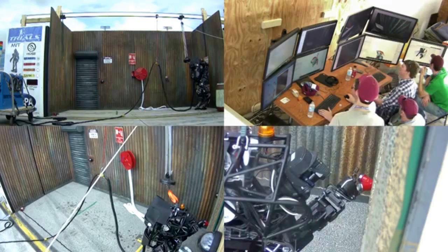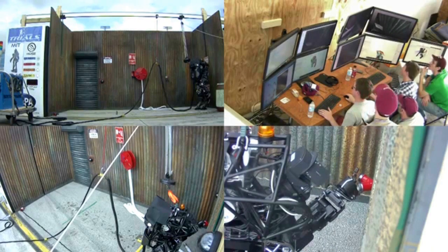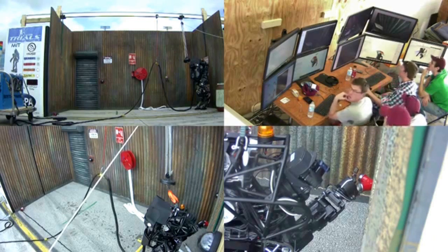The DARPA Robotics Challenge Trials ended with eight teams qualifying for the finals taking place in December 2014. We hope to see you there, and if you cannot attend, be sure to follow the stream online. Thanks a lot.